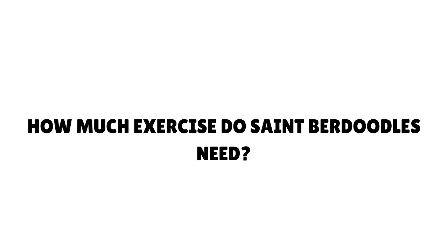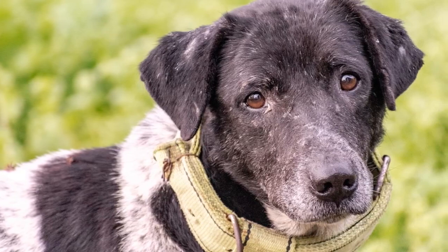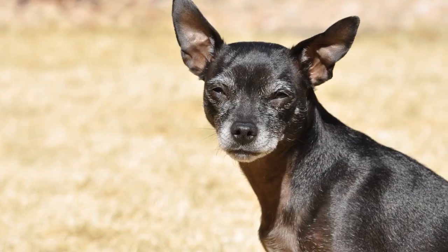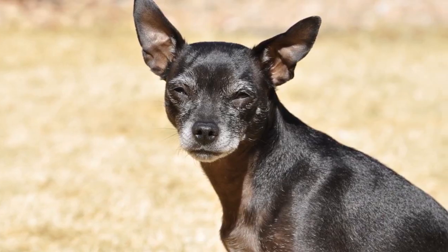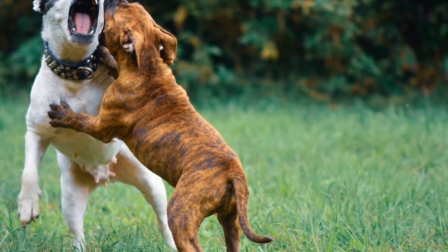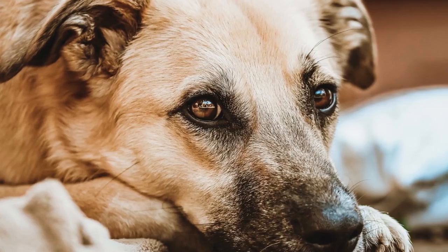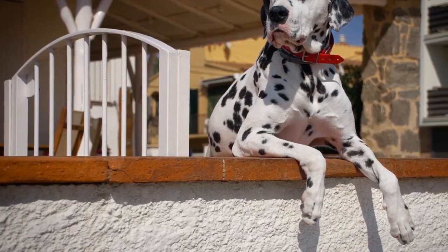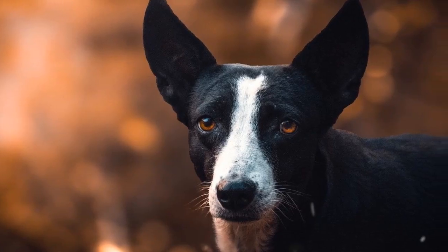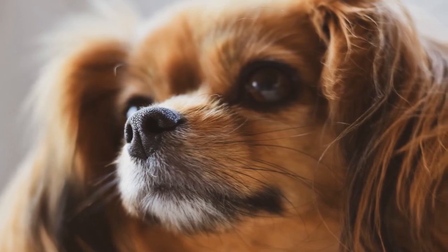How much exercise do St. Burdoodles need? St. Burdoodles are gentle giants, but they do have daily exercise needs. Most require at least 20 minutes of light to moderate exercise per day, or 30 to 45 minutes of self-directed play. Be cautious with extra-large breeds, as their greater mass requires a lot more effort for physical activity. Particularly in the warmer months, ensure lots of breaks. St. Burdoodles do not make good running partners — body weight and joint wear make giant breeds unsuitable for endurance exercise. The same is true for Bernadoodles, who love to run but are not suitable for long-term training.